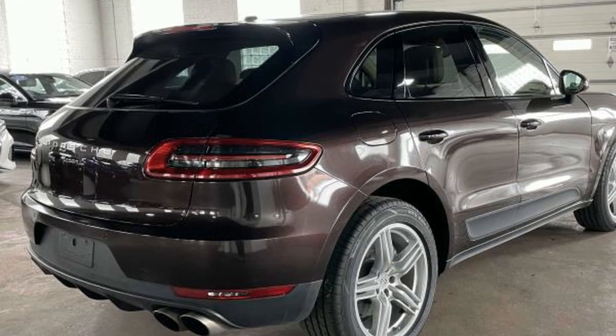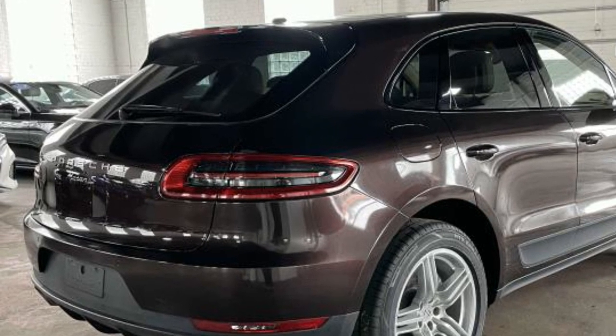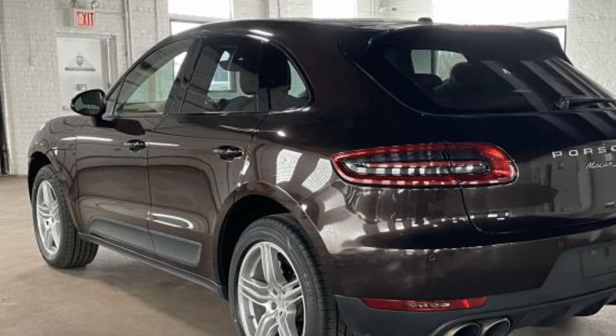It features an excellent mix of comfort and handling along with tinted windows, rain-sensing wipers, rear spoiler, keyless entry, automatic headlights, and aluminum wheels.